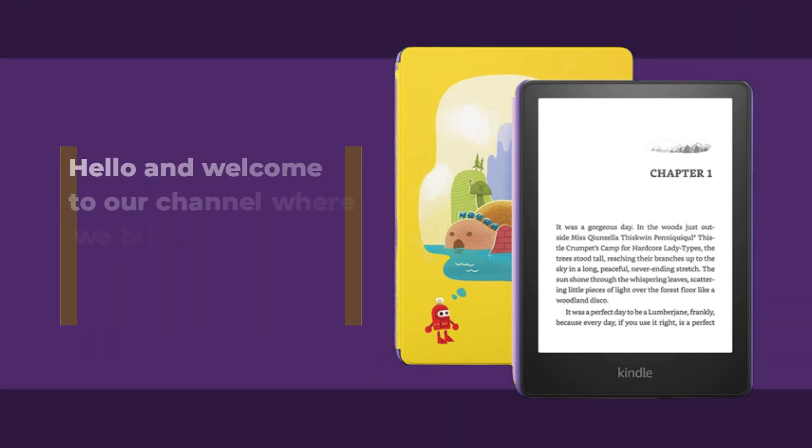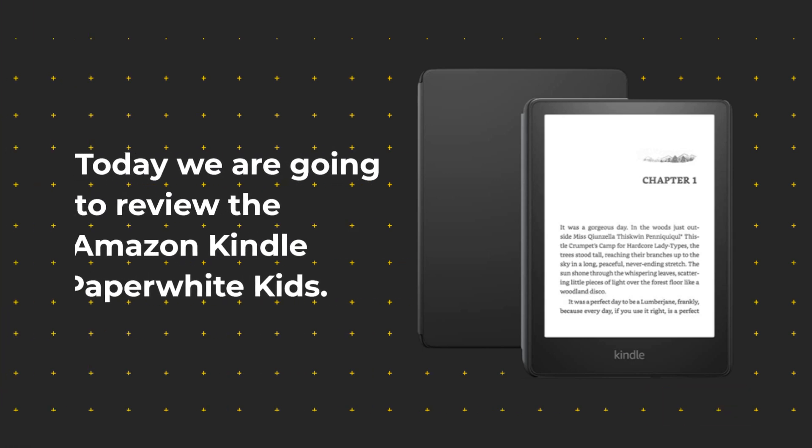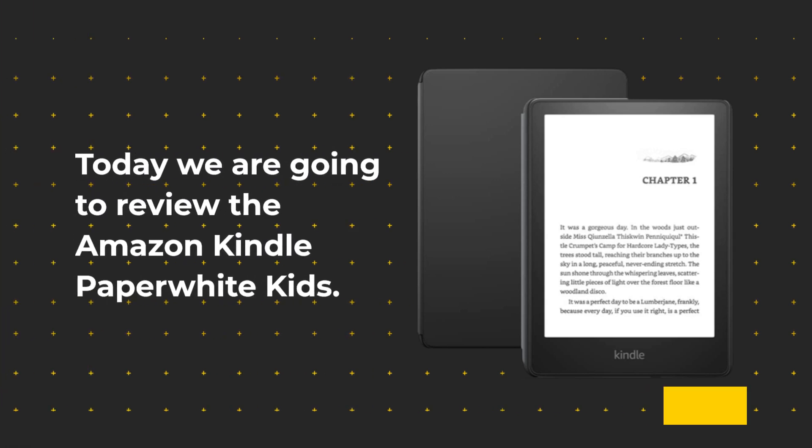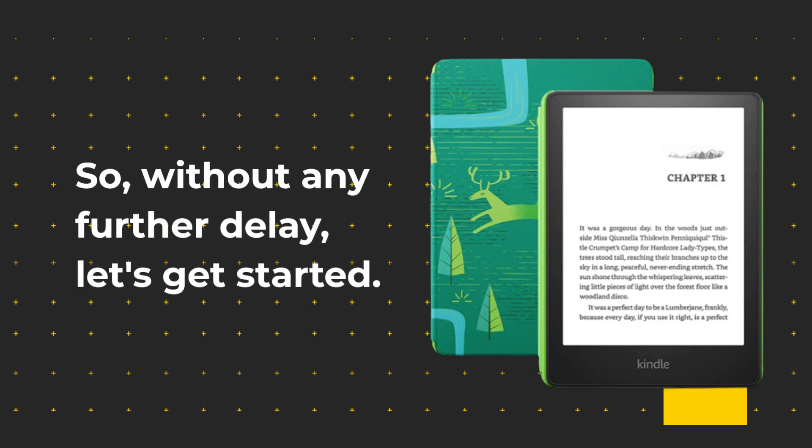Hello and welcome to our channel where we bring you the latest in technology and gadgets. Today we are going to review the Amazon Kindle Paperwhite Kids. So, without any further delay, let's get started.